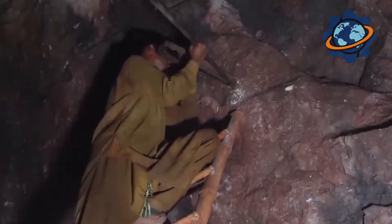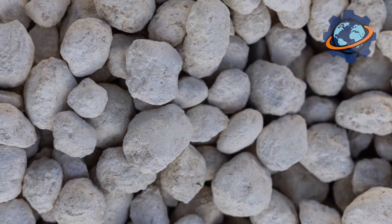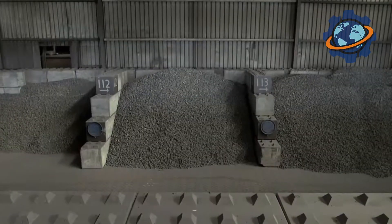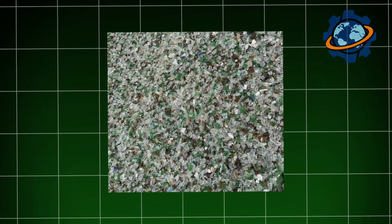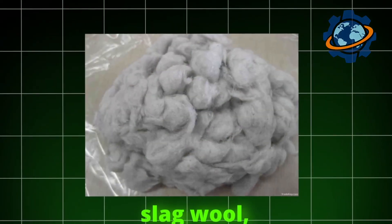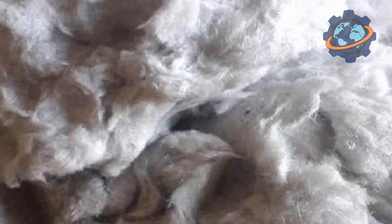In another case, for the production of glass wool, the main components are quartz sand, soda ash, limestone, and — importantly from an environmental perspective — up to 80% recycled glass cullet. There is also slag wool, which is made from blast furnace slag, a by-product of metallurgical production.